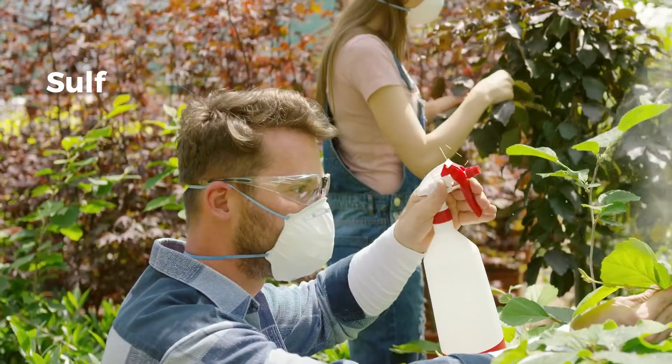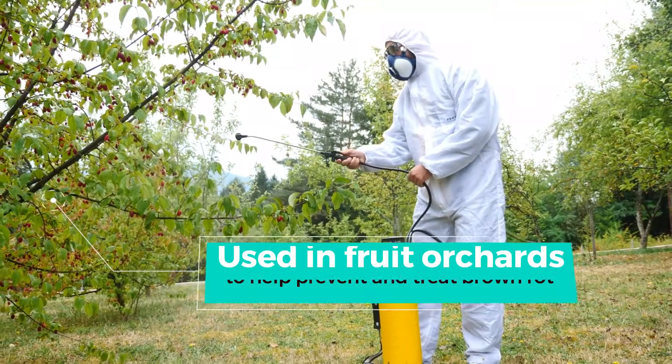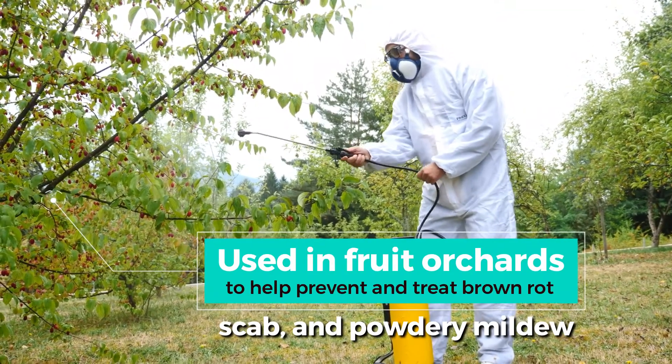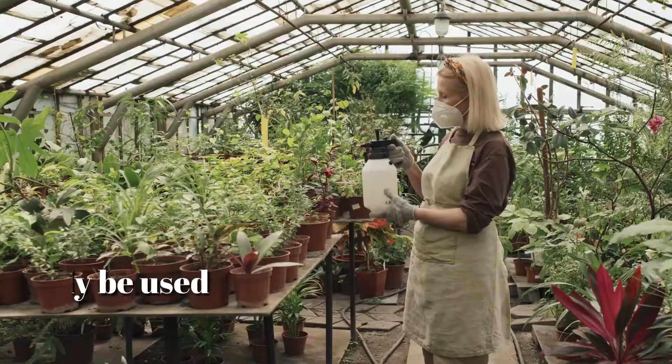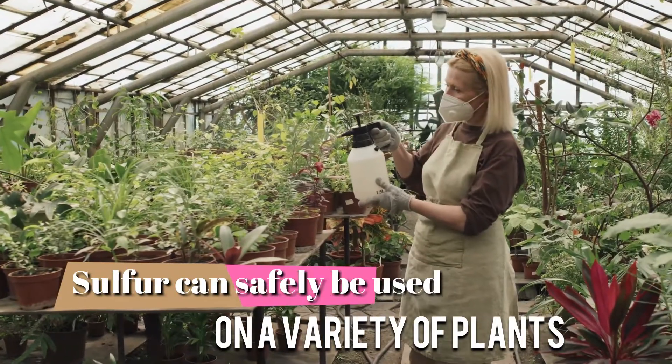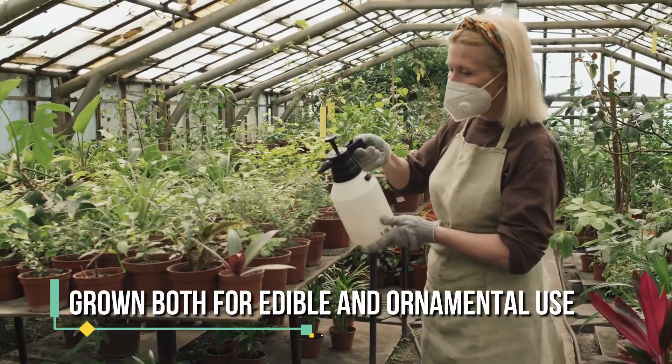It's also important to note that sulfur can be used as a fungicide. In fact, it is often used in fruit orchards to help prevent and treat brown rot, scab, and powdery mildew. Sulfur can safely be used on a variety of plants including those grown both for edible and ornamental use.